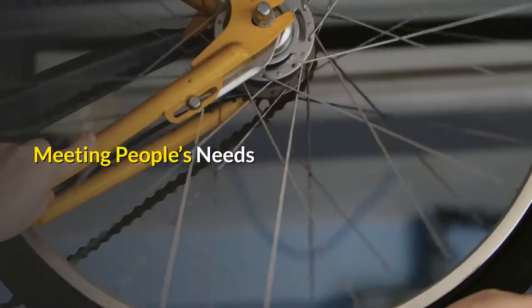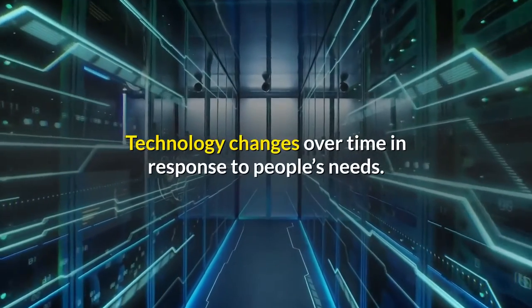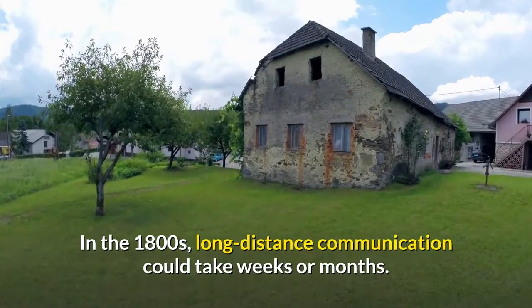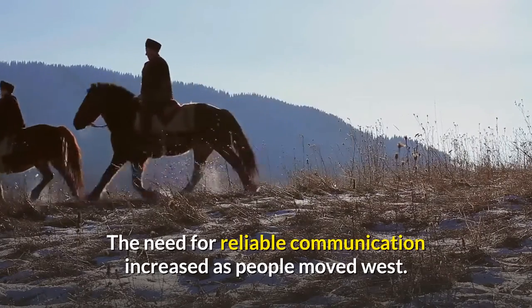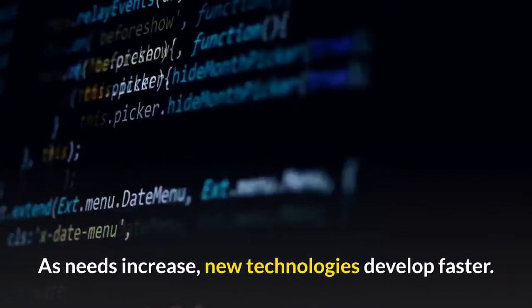Meeting people's needs. Technology changes over time in response to people's needs. In the 1800s, long-distance communication could take weeks or months. The need for reliable communication increased as people moved west. As needs increase, new technologies develop faster.